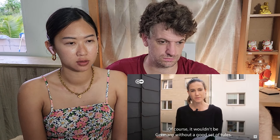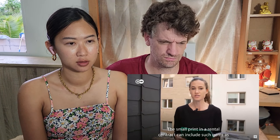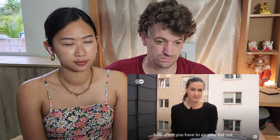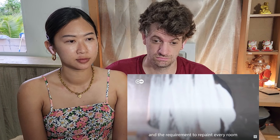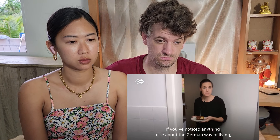Of course, it wouldn't be Germany without a good set of rules. The small print in a rental contract can include such gems as the exact level of noise you're allowed to make, how often you have to air your flat out, and the requirement to repaint every room a neutral color upon your departure. If you've noticed anything else about the German way of living, leave a comment below. Thanks for dropping by.